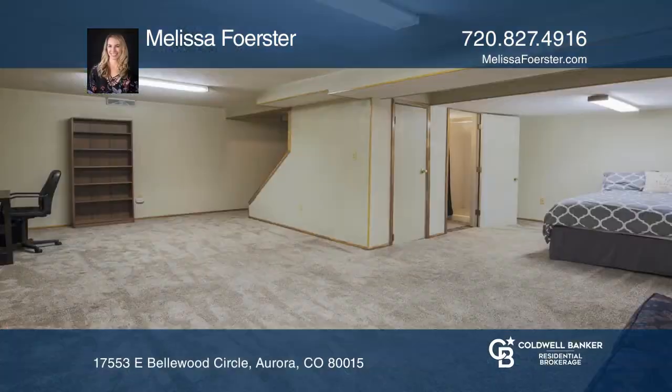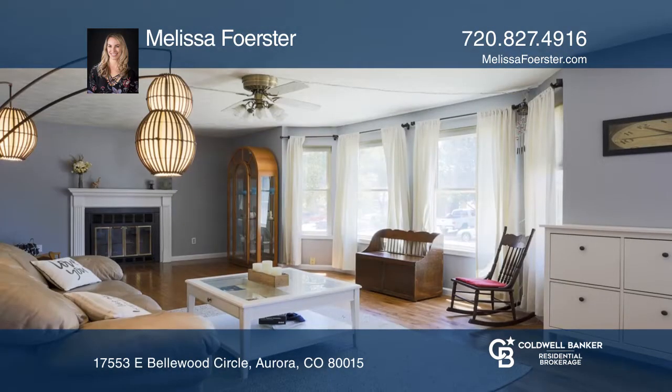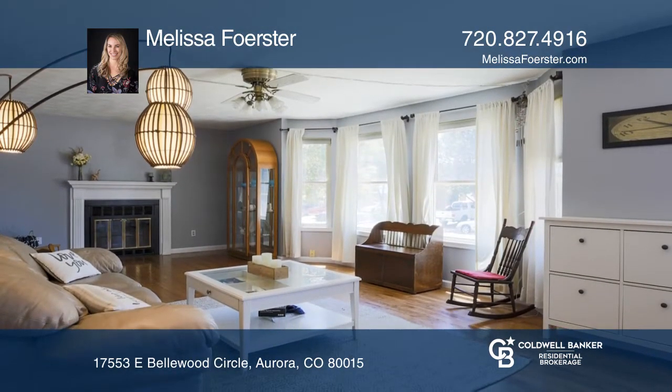Welcome home to this three-bedroom and four-bath home with a finished basement. The living room is a beautiful large space with great natural light, a lovely fireplace, and a great bay window.